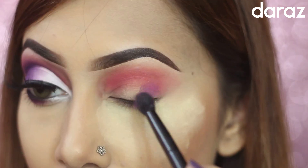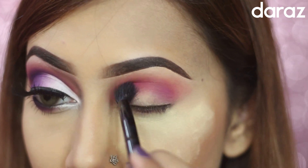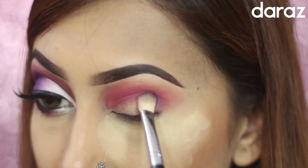When you're happy with the pink shadow, you can go for the next shadow, which is this dark purple color. I'm applying this color all over my crease and outer crease of my eye.